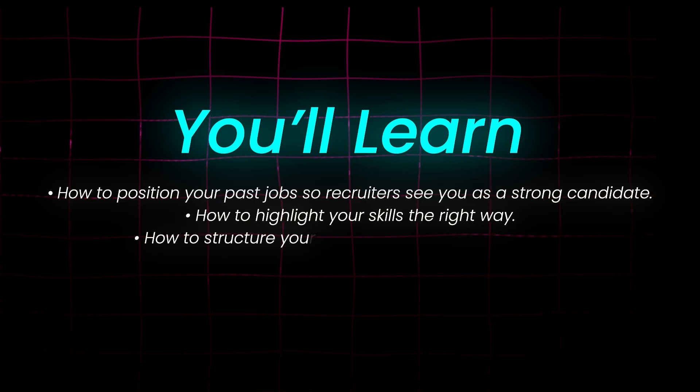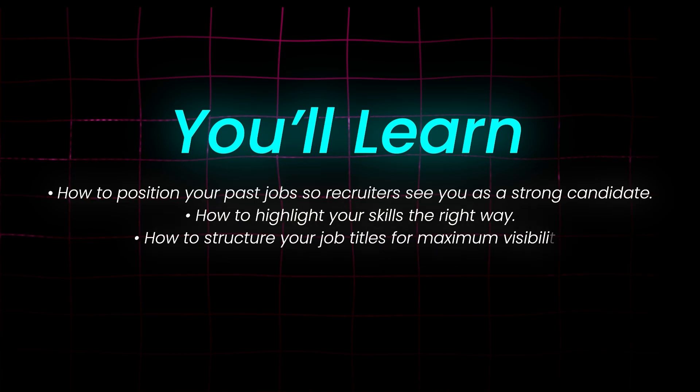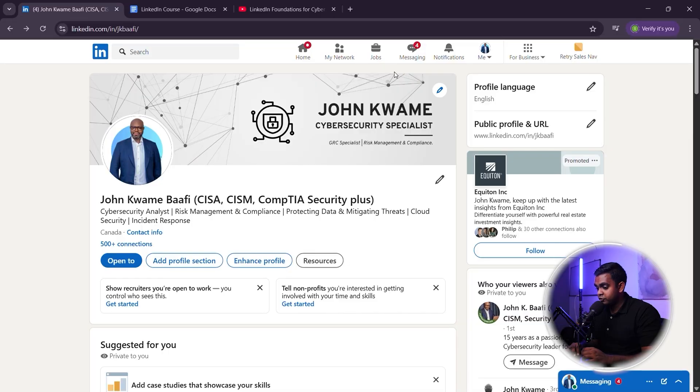How to highlight your skills the right way. How to structure your job titles for maximum visibility. By the end of this video, your LinkedIn profile will look 10x more impressive, even if you're still breaking into cybersecurity. Most job seekers make one huge mistake on their LinkedIn profiles — they treat their experience section like a boring resume copy-paste. Let's fix that right now so your profile stands out to recruiters immediately.